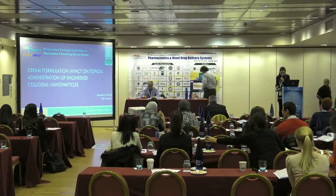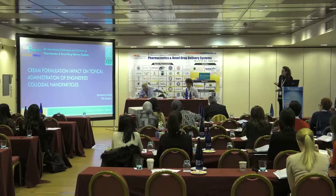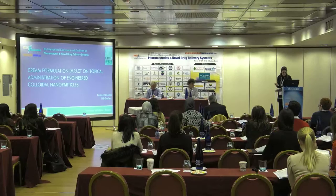Thank you, good afternoon everyone. First I would like to thank the Organizer Committee for giving me this opportunity to present my work, in particular what I've discovered about cream formulation impact on topical administration of engineered colloidal nanoparticles.